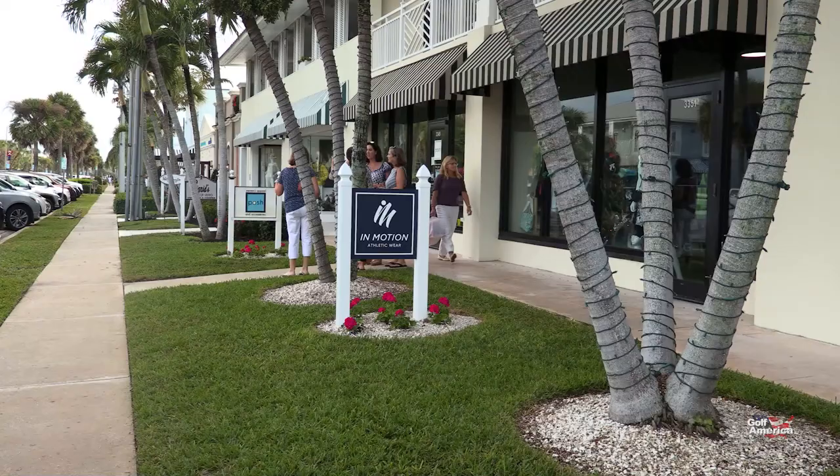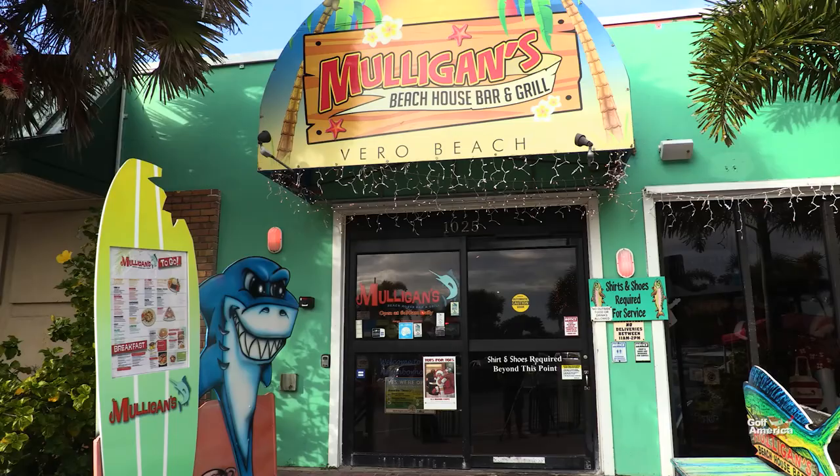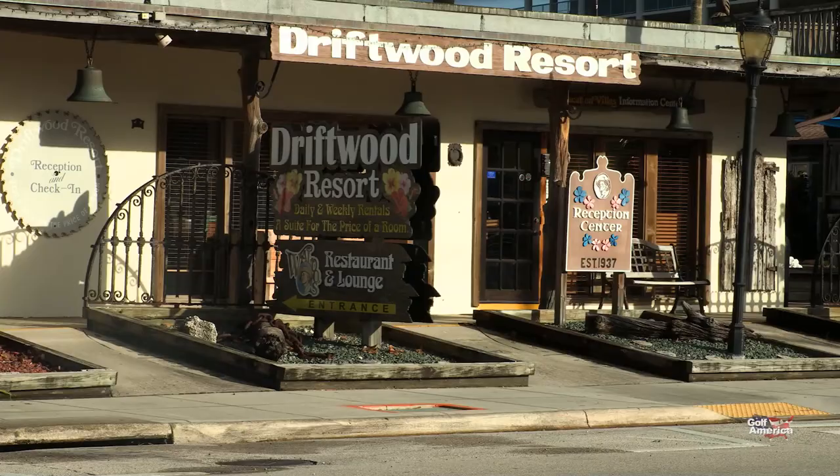The neighborhoods in and around Vero Beach are quaint and quiet. Shopping too is quaint, but upscale. And the restaurants are as diverse as the residents and the visitors who make Vero Beach one of the great places to head to throughout the year. Yes, Vero Beach is a haven for water sports, fishing, and of course golf.